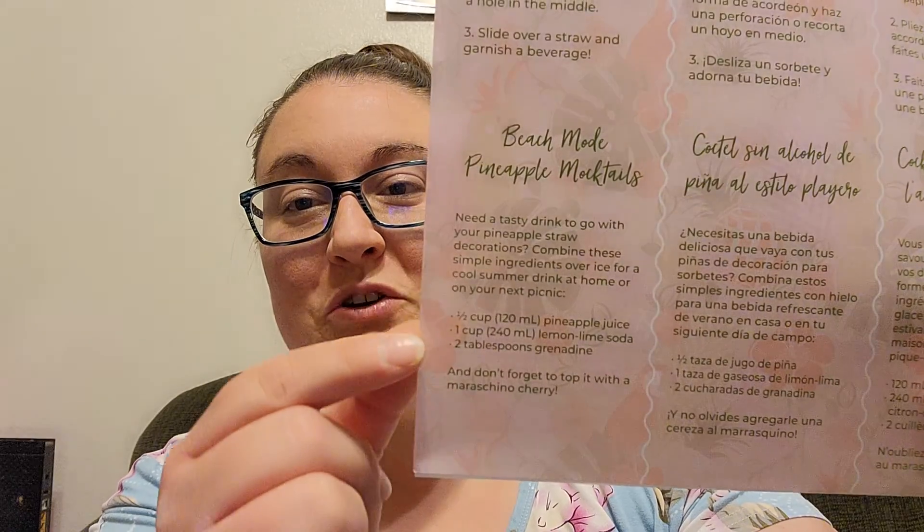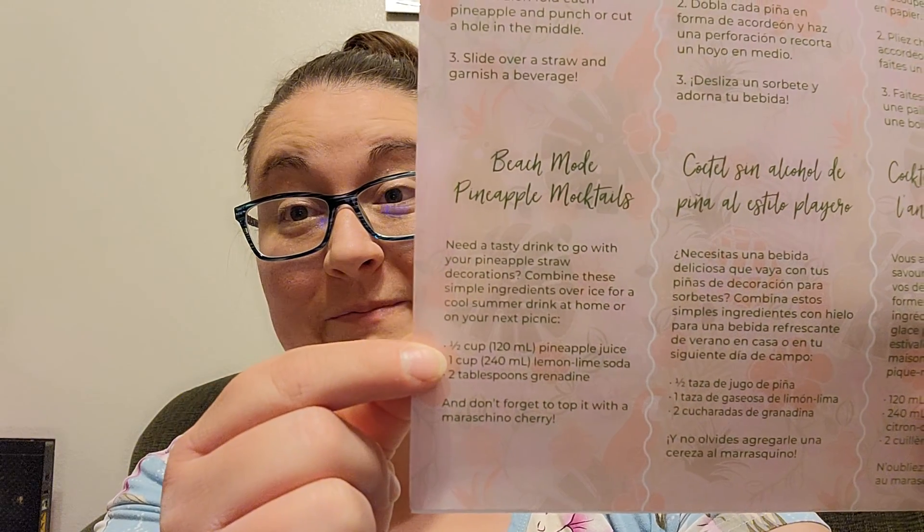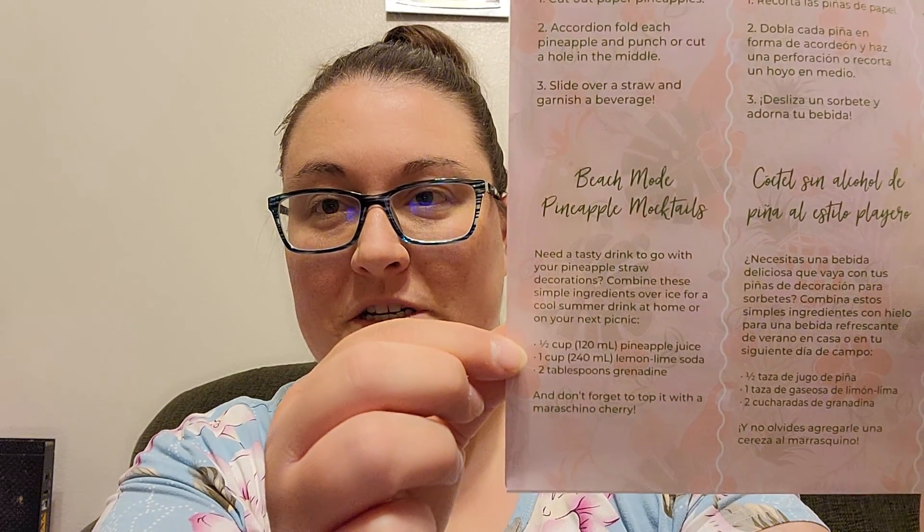There's also a drink recipe for pineapple mocktails, which is perfect for me. That's cute. I might have to try that. My kids would like that.